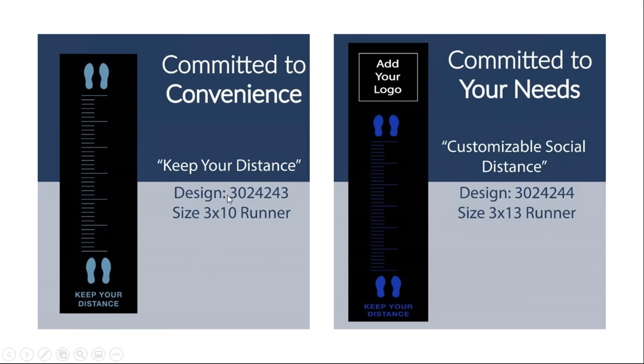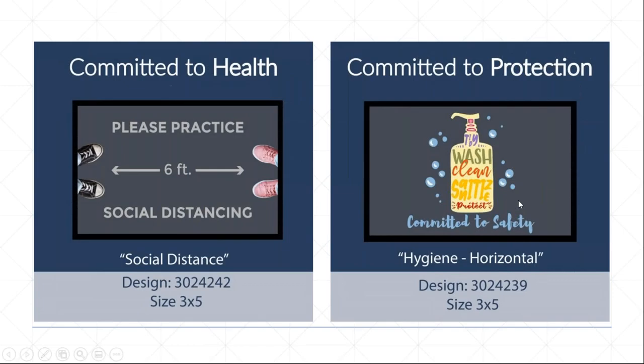The design numbers are: standardized ruler mat — 3024243; customizable ruler with logo option — 3024244; committed to health and social distancing mat — 3024242; and the 'wash, clean, sanitize' horizontal version committed to safety — 3024239.